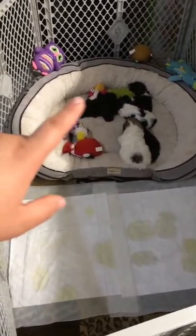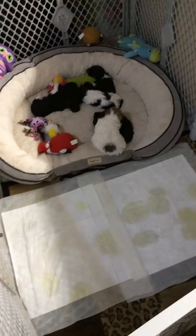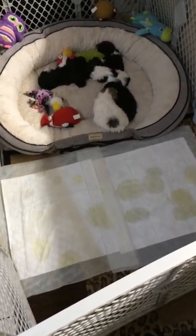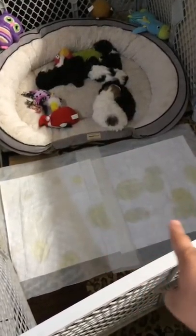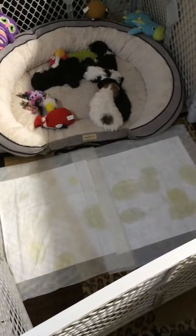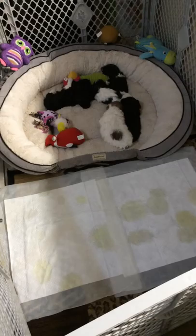They do not go in their bed at all, which is a great thing. What I did is kind of make them a little puppy apartment where they have no choice but to come out of the bed and use the puppy pads to use the restroom, trying to get them trained that way.